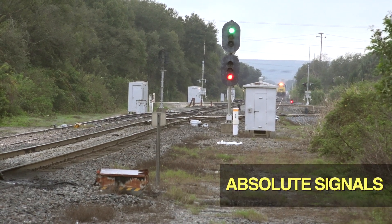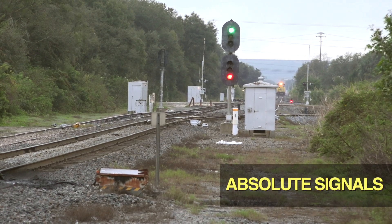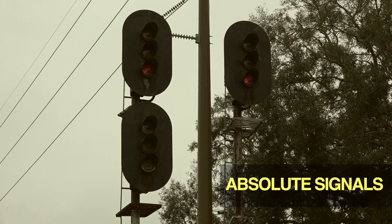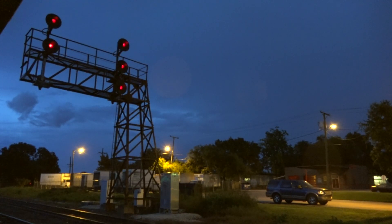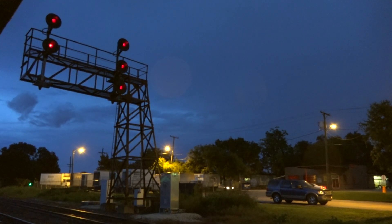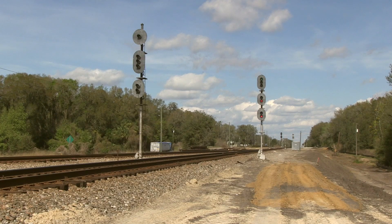All the signals we've seen up to now are called absolute signals, which means the red stop indication is absolute. Do not pass unless instructed by the dispatcher. The railroad doesn't play around here. Passing a red absolute signal can get a crew fired or at least relieved immediately. Ignoring an absolute signal can result in a massive train wreck.